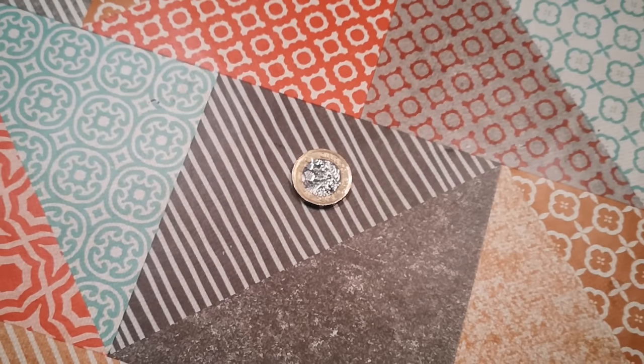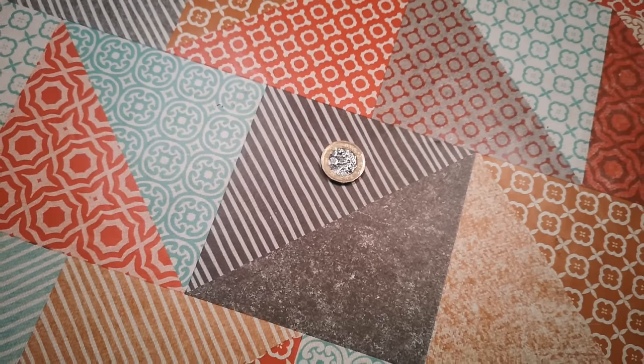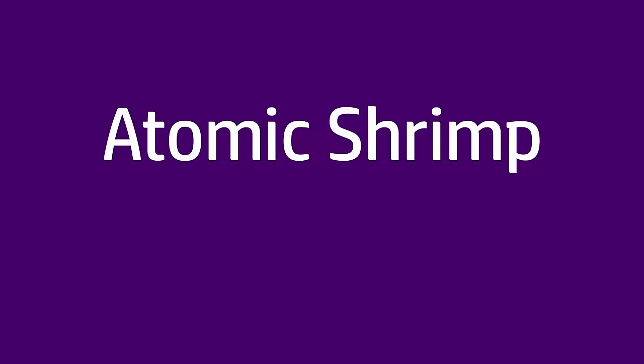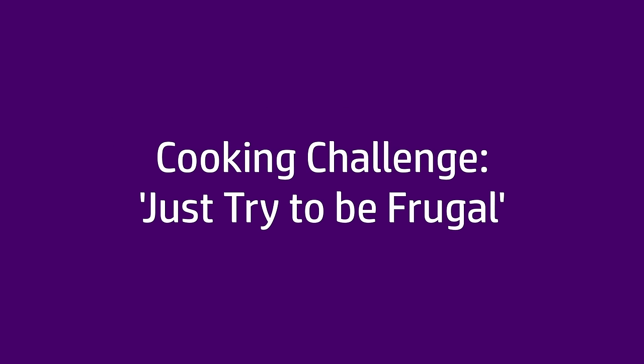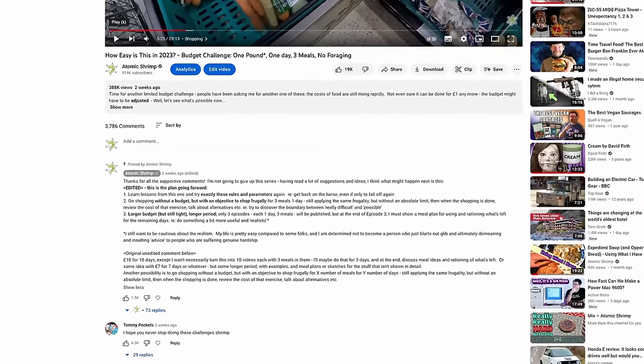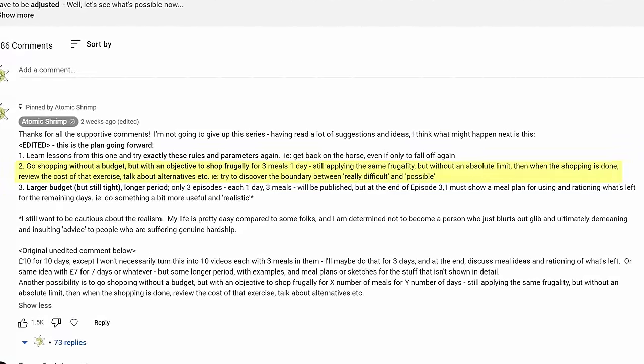Time for another limited budget cooking challenge. This one's going to be a bit different from the others because there is no limited budget. This video is really a spin-off from the questions and discussion that came out of the end of the first inflation-adjusted video recently.